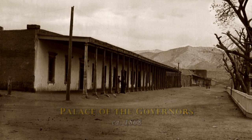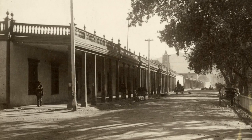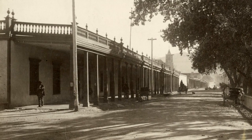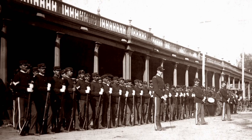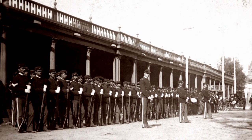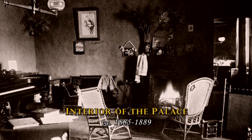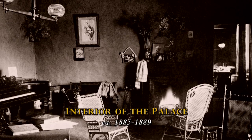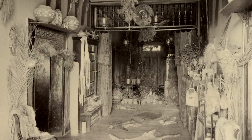During the 1860s and 1870s, the palace begins to acquire Victorian trimmings. The American authorities who are living here in the Palace of the Governors change it enormously, adding Victorian porches to the outside, adding wallpaper to the walls inside the palace, and beginning to change its very soul.